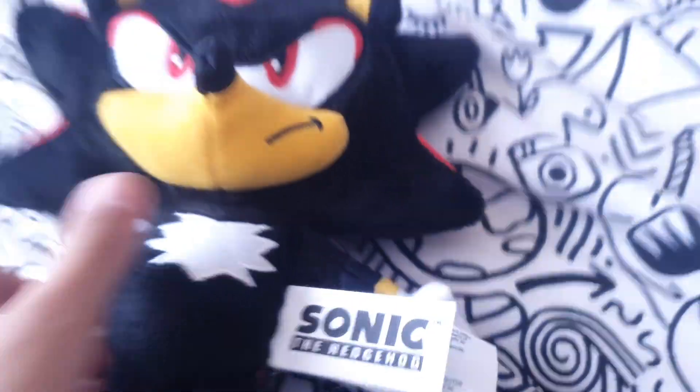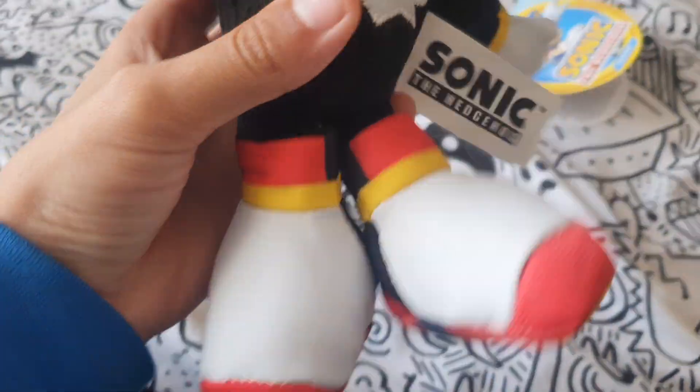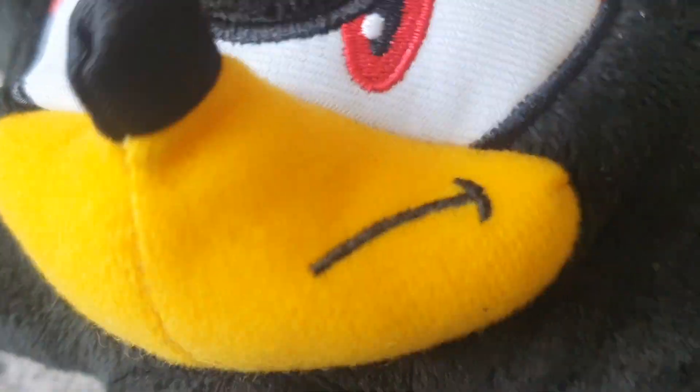I think it is embroidered. I'm gonna take the tag off — in fact I'll just take it off now. I've taken the tag off, so I don't know what I'm gonna do with it, but yeah there it is. Here's the face — his eyes are embroidered like most Jakks Pacific plushes, apart from ones like this guy, who's not embroidered and has stickers inside his eye area.